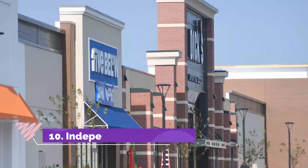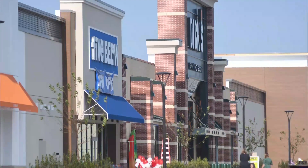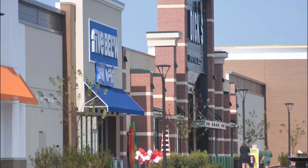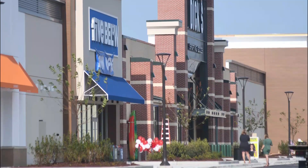Number 10. Independence Mall. Independence Mall is located in Wilmington, Delaware and boasts 72 shops in total. This is a huge shopping mall with good brands and even small stores. You can easily spend a day shopping in here because of the number of stores.